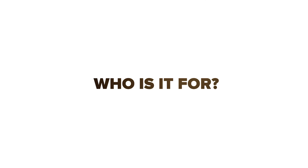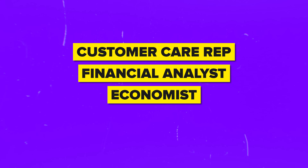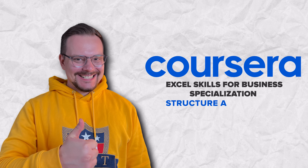Who is it for? You don't have to fret if you don't have a specific background. This Excel Skills for Business Specialization is open to everyone — you can be an accountant, customer care rep, financial analyst, economist, operations analyst, or just someone who wants to level up their Excel skills for business purposes. No matter your job title or current skill level, this specialization is designed to help you unlock the full potential of Excel and become a master of spreadsheets.